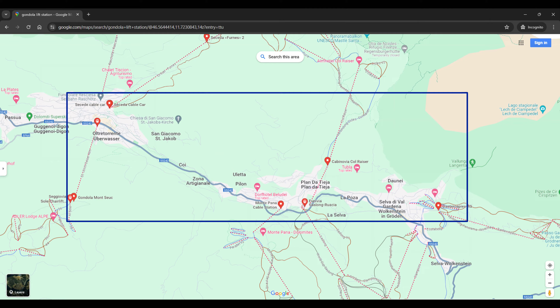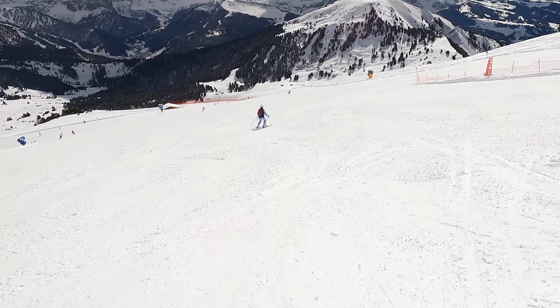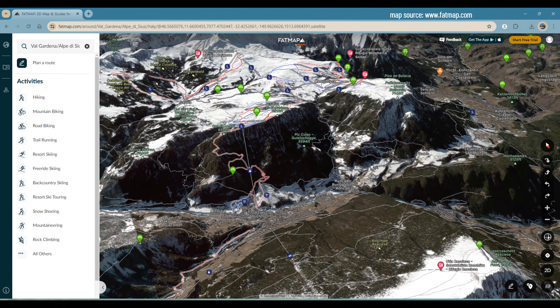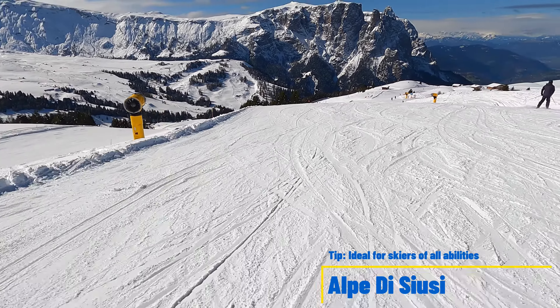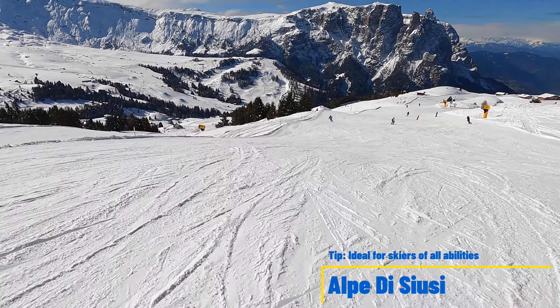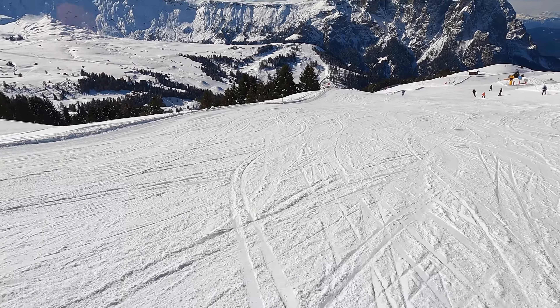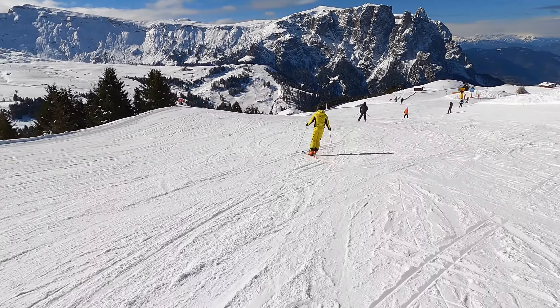During our visit to Val Gardena we stayed in the village of Ortisei, just five minutes away from one of the largest ski resorts in this area: Alpe di Siusi. We found this ski resort to be an amazing place for skiers of all abilities, from beginners to experts. One of the biggest highlights is the large selection of very wide, groomed trails where you can practice your skills or carve at full speed while maintaining enough space for maneuvers.